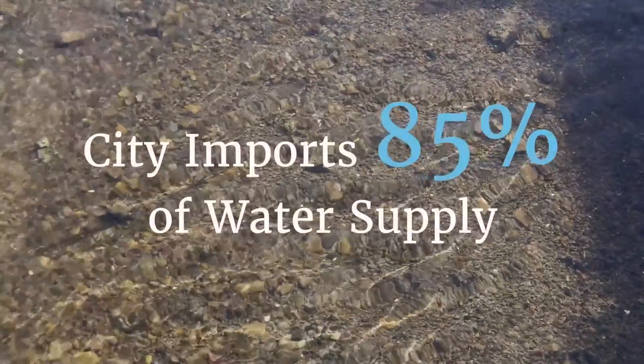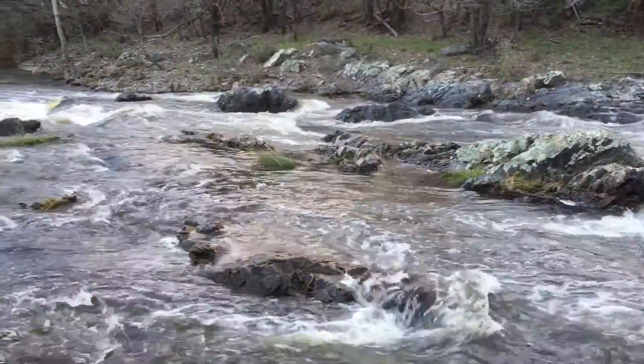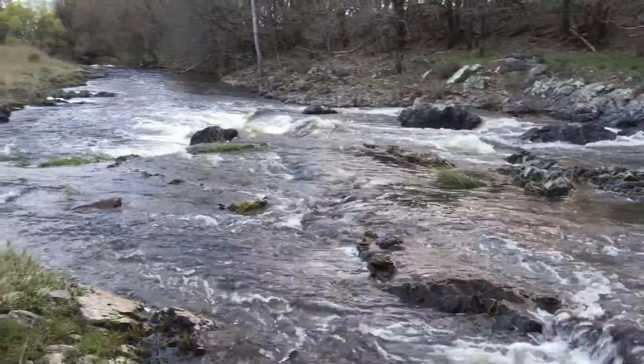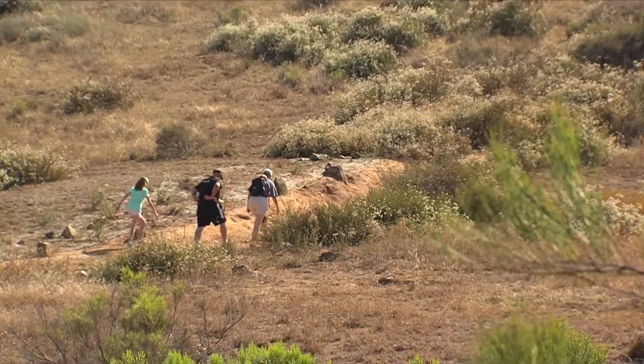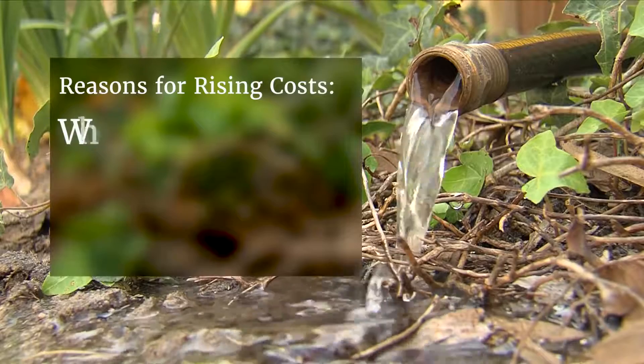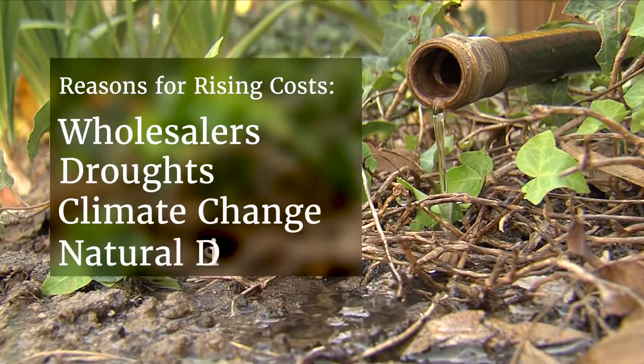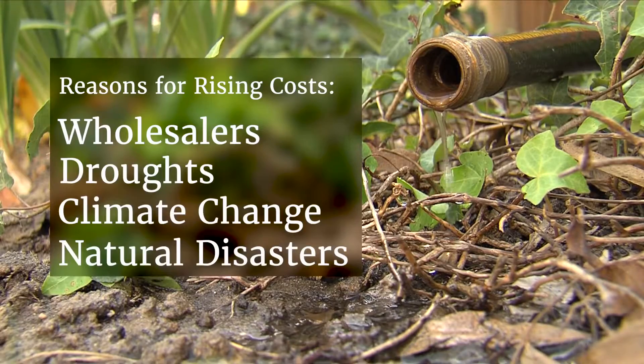The city imports 85% of its water supply from the Colorado River and Northern California. With limited local control over its water supply, San Diego is vulnerable to rising imported water costs from its wholesalers, recurring droughts, climate change, and natural disasters.